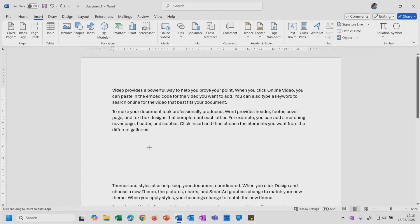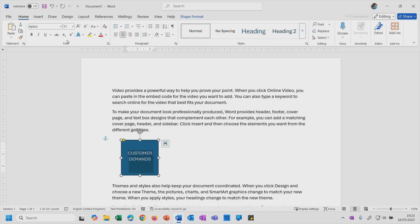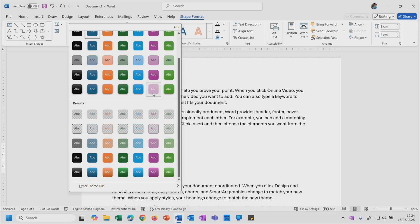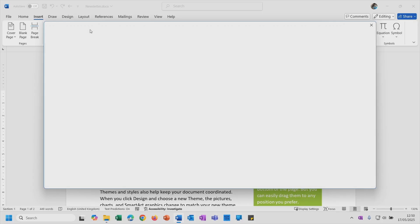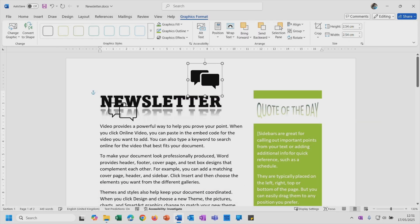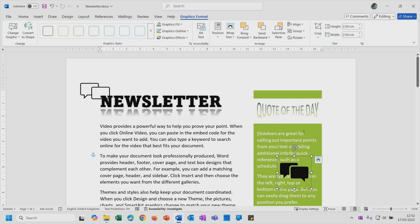If you create reports, format resumes, edit contracts, or support business writing tasks, this training helps you become faster and more confident using Microsoft Word. You'll build skills in core tasks aligned with workplace demands while helping you earn a Microsoft certification.